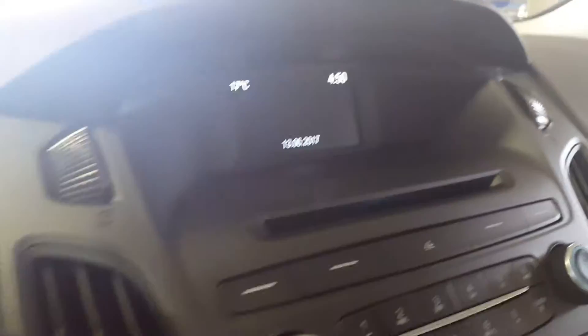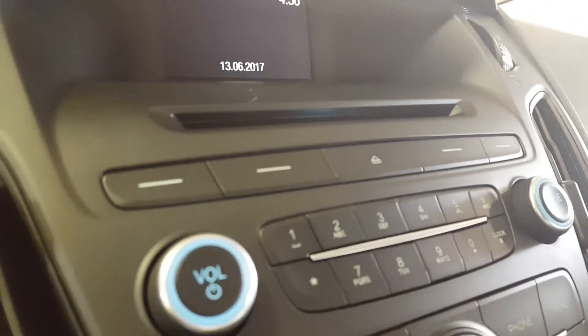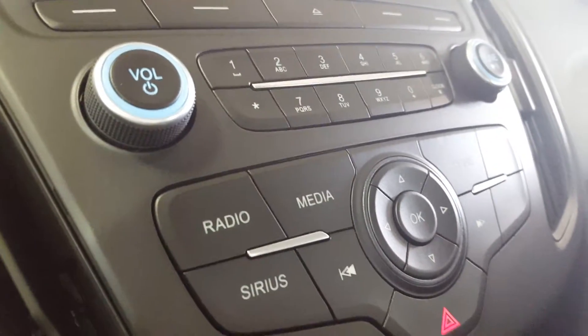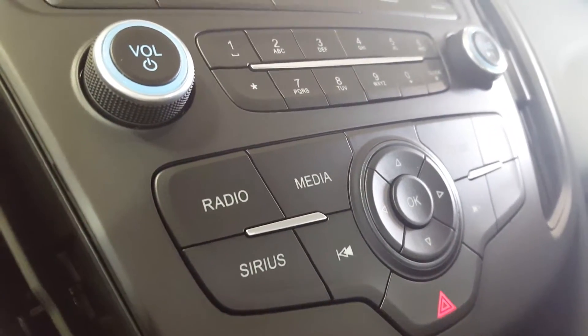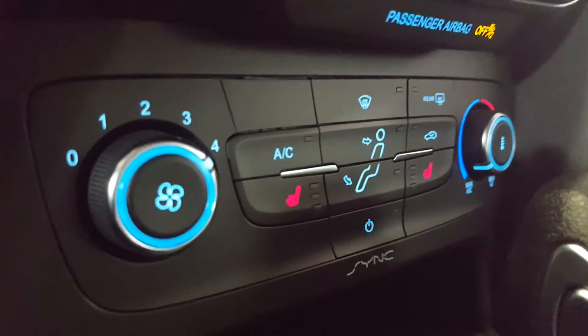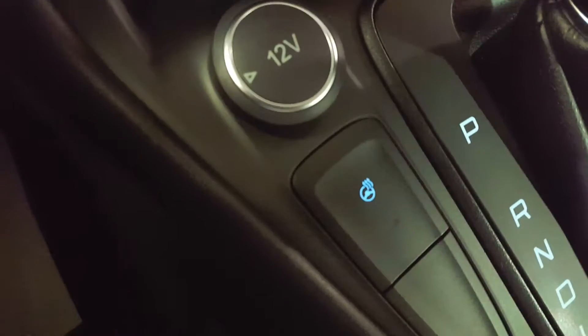On the main dash you have a monitor up top equipped with a backup camera. Underneath that you have your CD player and all your manual audio controls — your source controls, radio, media, Sirius XM. Climate controls are underneath that, and both the driver and passenger seats are heated. You also have a heated steering wheel.